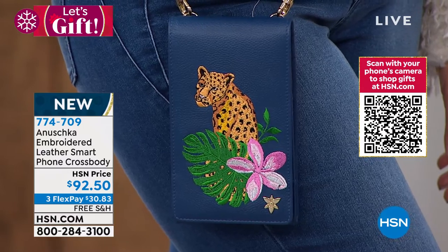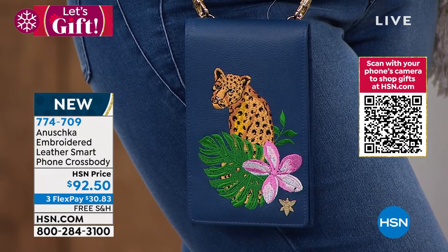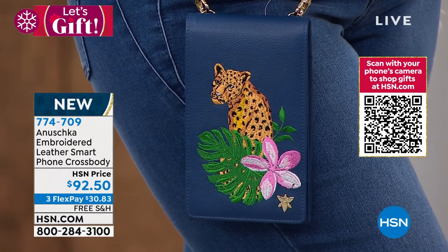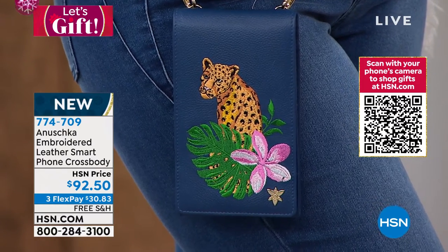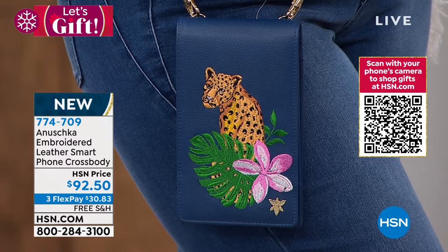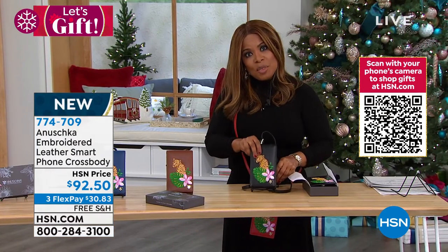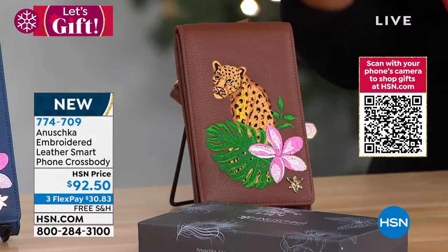The blue is last call — that one has been the most popular and is the most limited. If you'd like that one, don't wait. Remember: four colors — red, blue, tan, and of course the gorgeous black available for you.